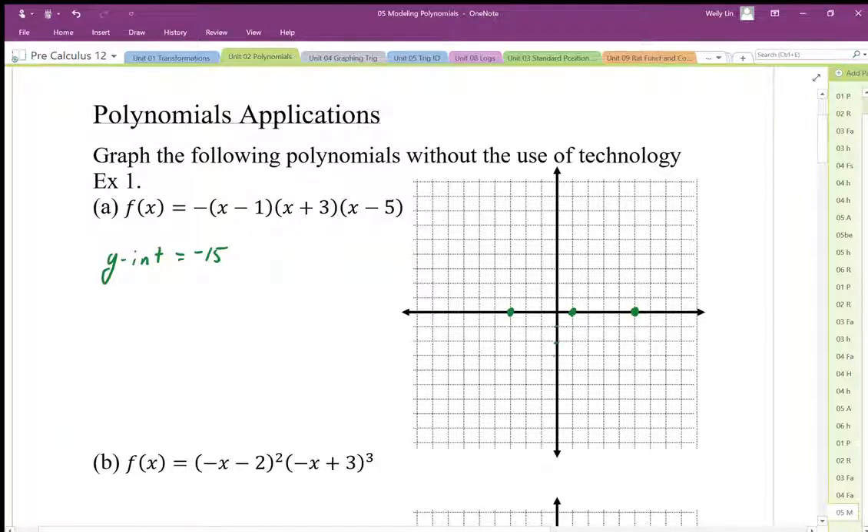Let's scale this into increments of 3 — so 6, 9, 12, 15. Let's say that's negative 15 here. When I sketch this graph, I know it's going to trend in this direction because of that negative leading coefficient.